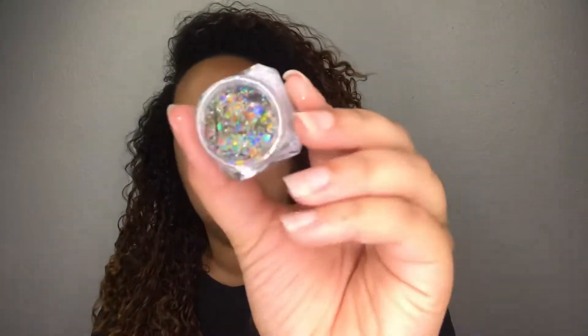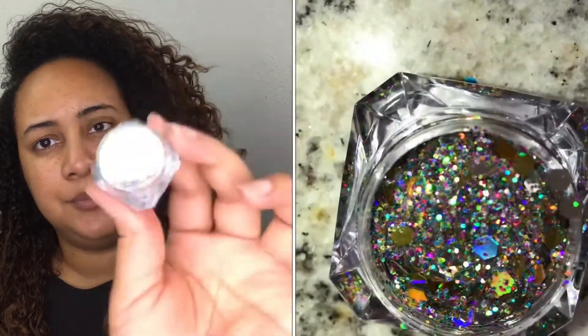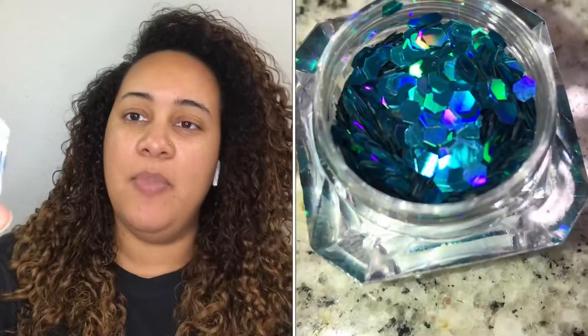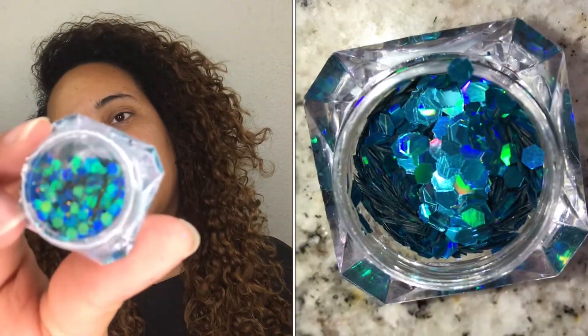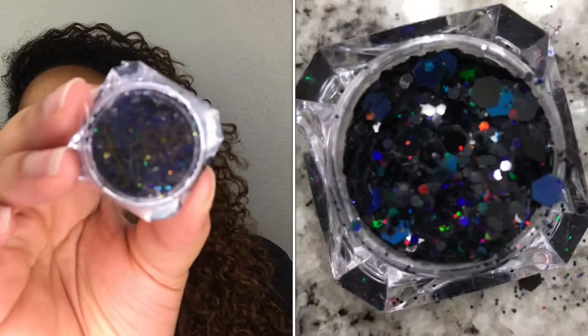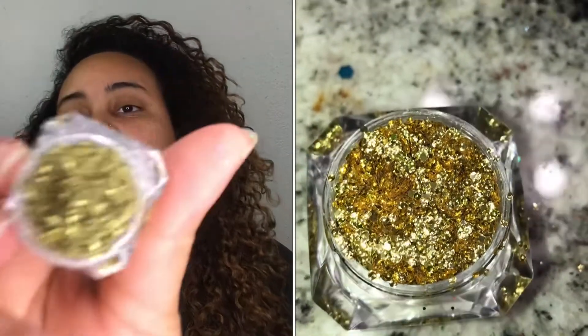This one is called Confetti — so pretty. This one is called Mermaid Scales — so pretty. This one is Black Diamonds and it kind of favors Confetti just a little bit; it's just the glitter is all black versus a silver base. And this one is called 24 Karat and this one is a gold glitter.